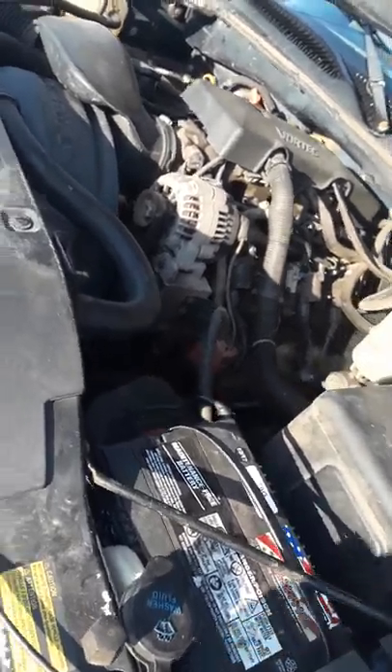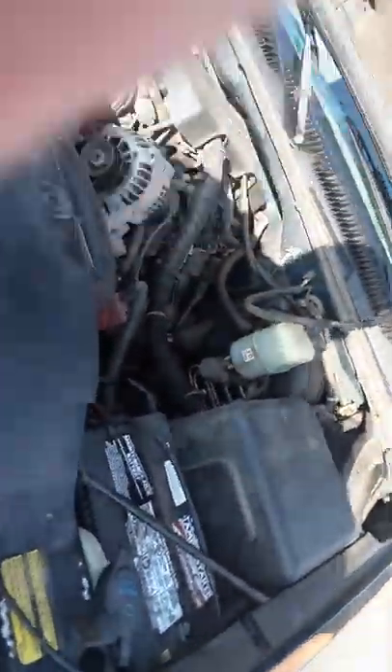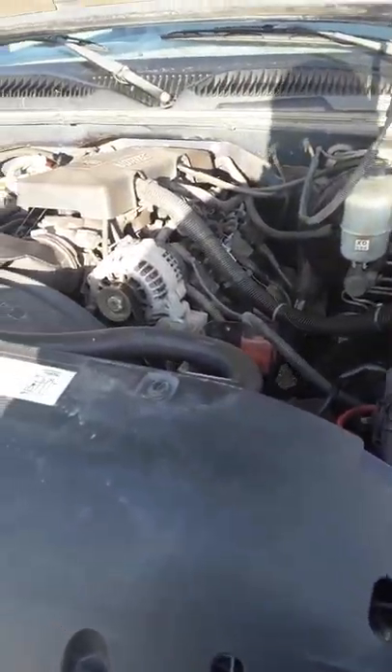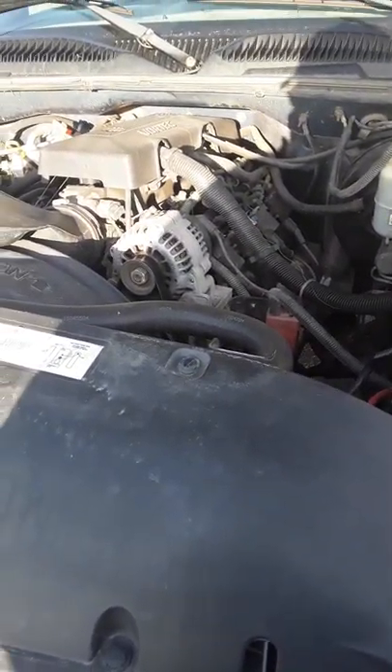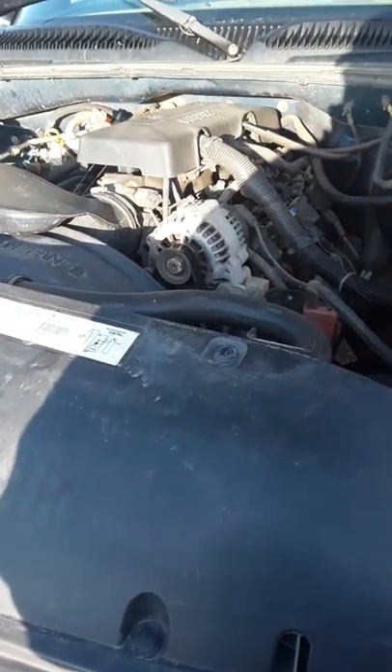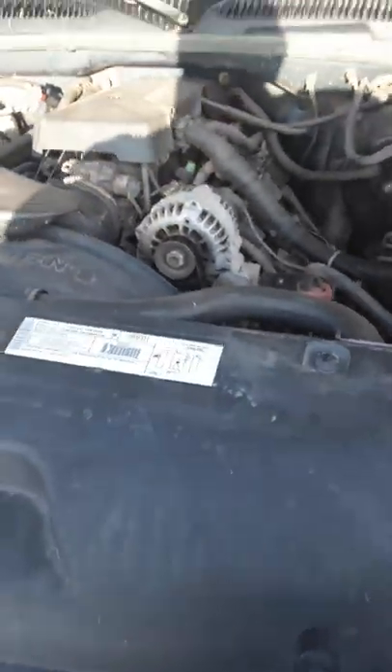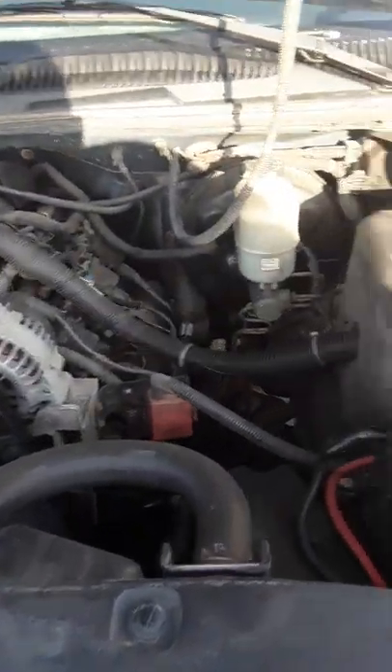I did research on it and it is the 5.3 liter, which is the largest engine for the 99–2002 Chevy Silverado. Beautiful engine, beautiful engine area.